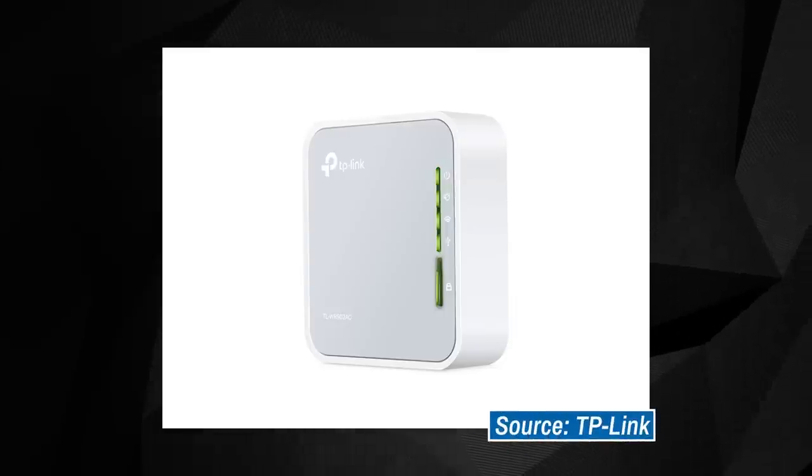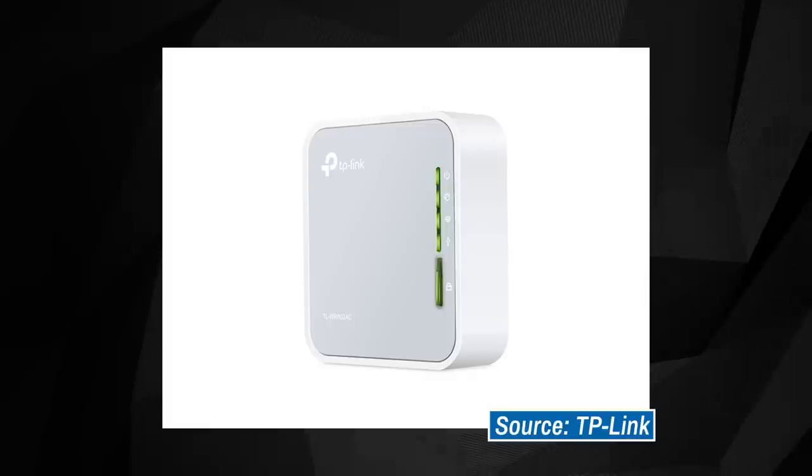and then you can just connect the streaming device, your smartphone, and most any other gear to the router. That option might make setup faster and more convenient, especially if you're aiming to connect several devices to the same network. This route could also bypass sign-in issues you're having when trying to connect your streaming device directly to the network.